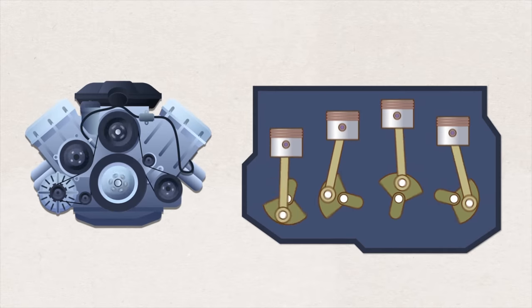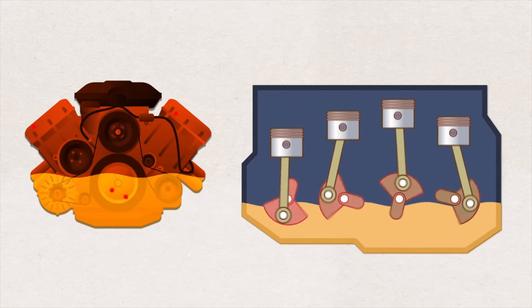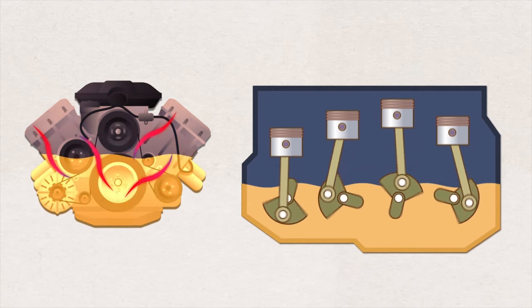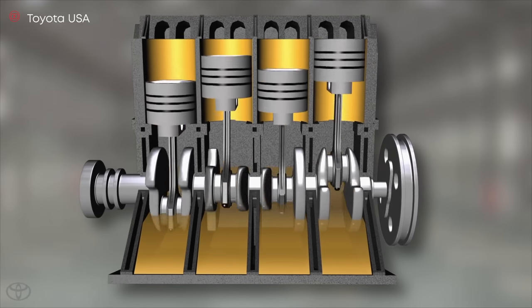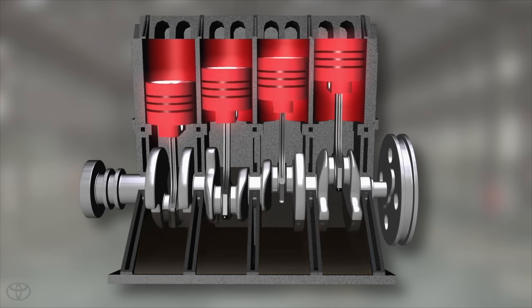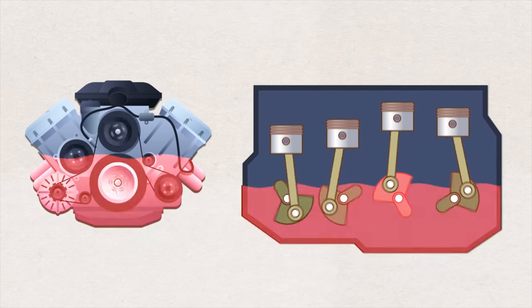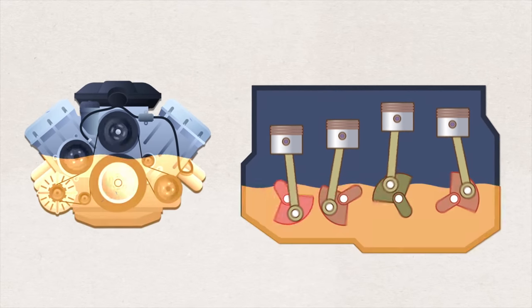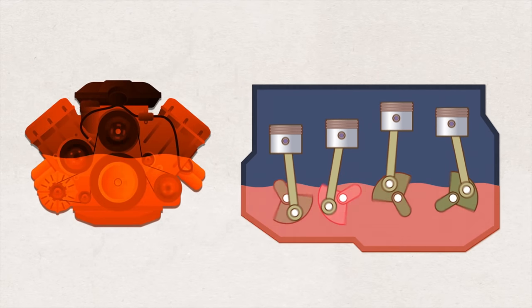Car engines have lots of moving parts. As these parts move and rub against each other, the force of friction creates heat. Oil lubricates the engine to reduce friction, absorbs heat, and cleans the engine so that the parts can work effectively together without overheating. But over time, motor oil breaks down and wears out, making it less effective in lubricating the engine and absorbing heat. That's why it's very important to change the oil before it breaks down and causes engine damage.